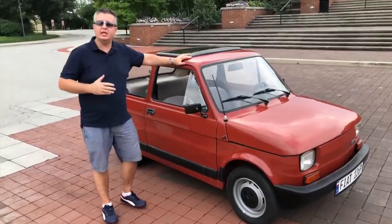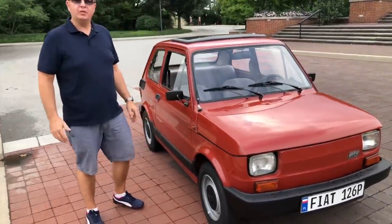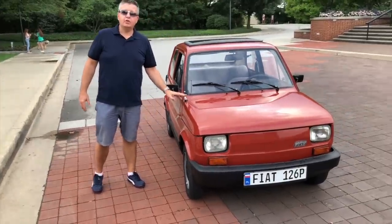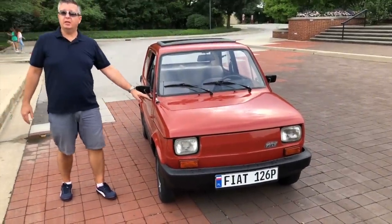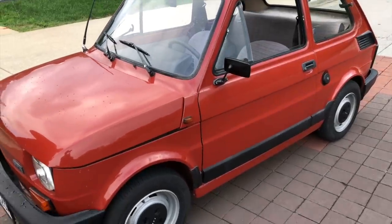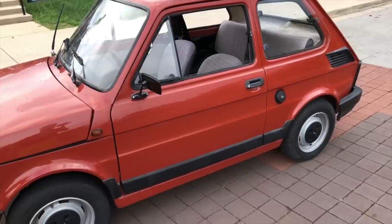That car motorized Italy. Well, this car motorized Poland. Over 4 million of these cars were made — 3.6 million in Poland. It was a car meant to be a car for every Kowalski, as they say, for the equivalent of about 20 months' salaries.